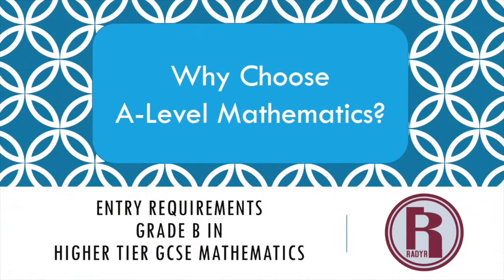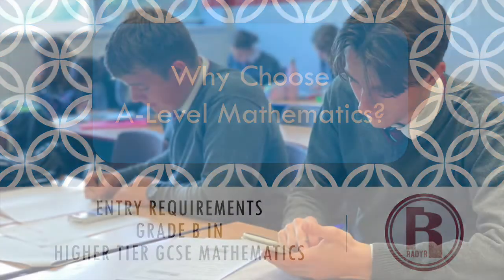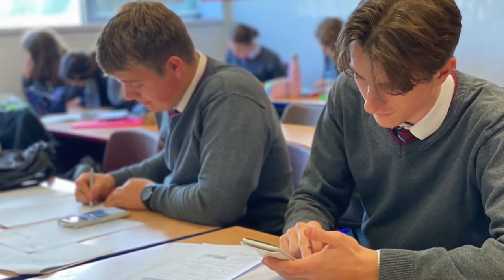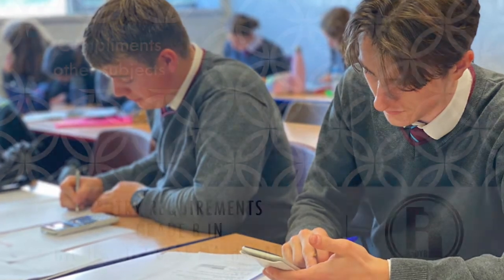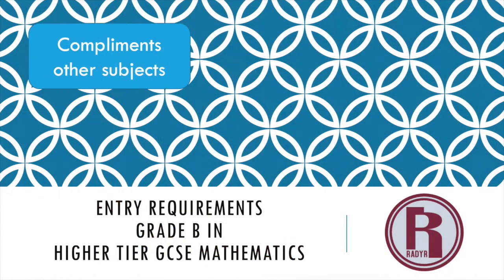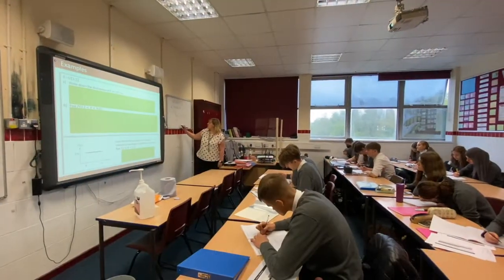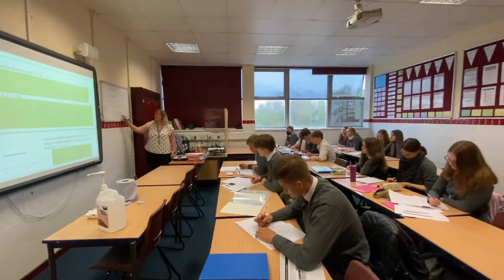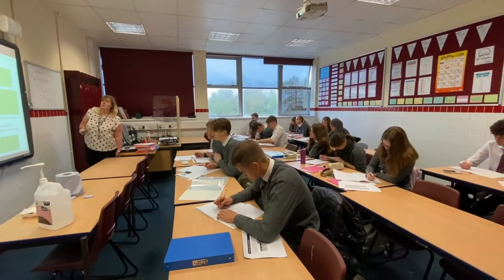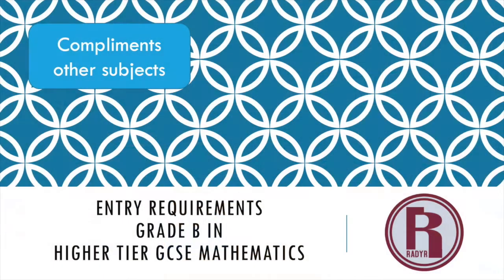An A-level in this subject will complement other subjects. Subjects like Physics, Chemistry, Biology, Computing, Geography, and Business Studies all use some kind of Mathematics. Even in essay-based subjects such as History it can be useful, because Maths teaches you to think in a logical way — something that's absolutely vital when putting across an argument.